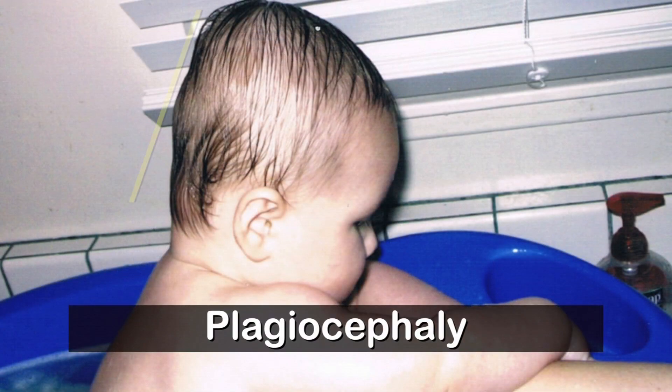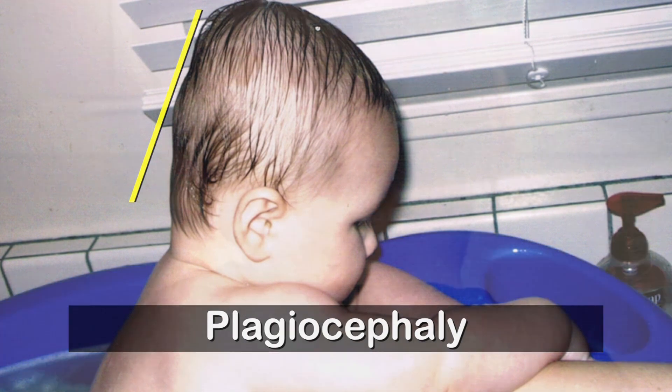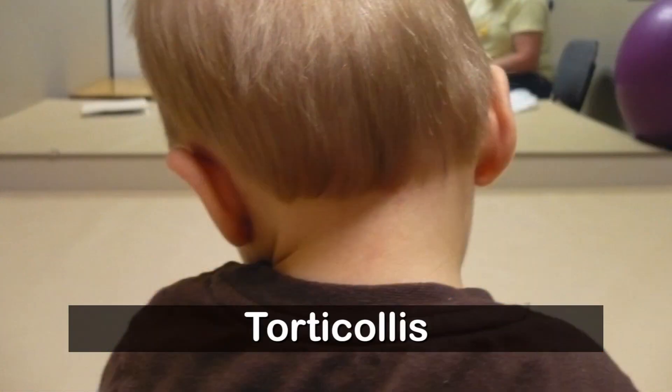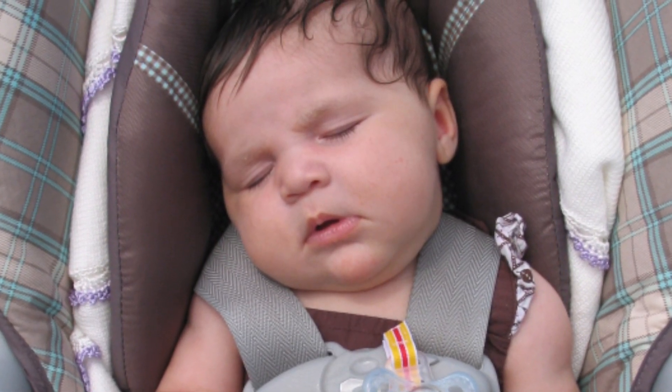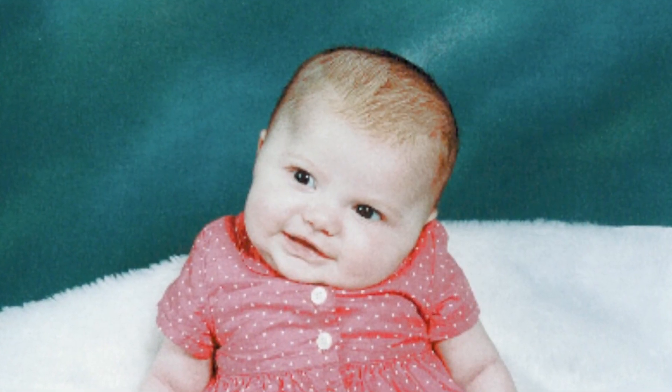Plagiocephaly is where the baby develops a flat spot on their skull. Torticollis is when the neck muscle shortens — many times because the baby is relaxed and asleep, having the head fall to the side. That neck muscle tightens up, and after a very few weeks, many times that baby's neck muscle is tight enough that it's actually tender when mom or dad try to position the baby to the other side.